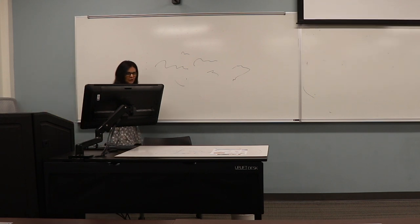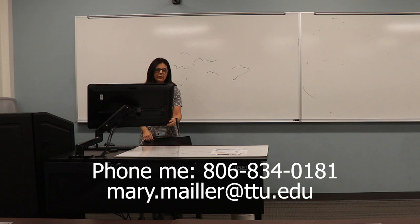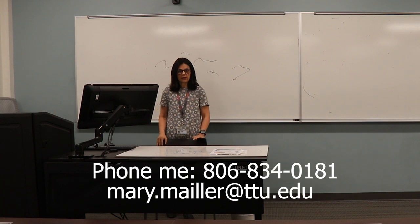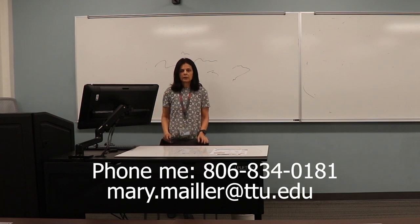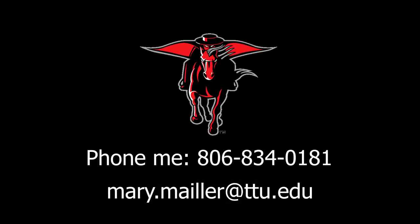I hope you found this tutorial helpful. If you'd like to set up an in-person demonstration with me, you can email me at mary.mailer — that's M-A-I-L-L-E-R — at ttu.edu. Again, that's mary.mailer@ttu.edu. Thanks and have a good evening.